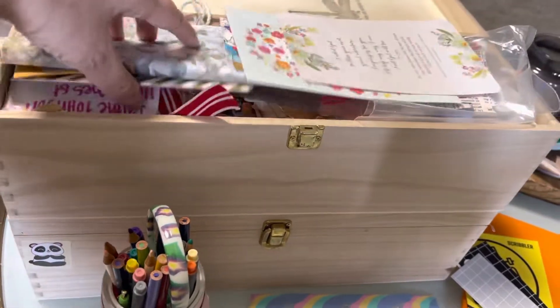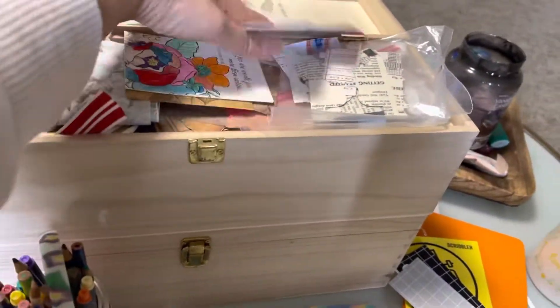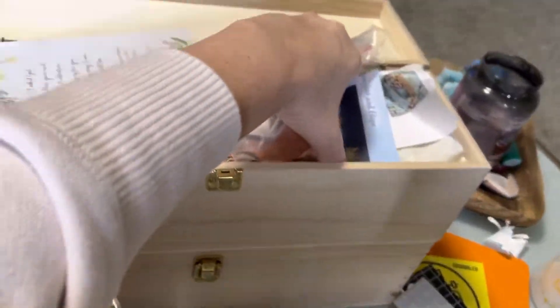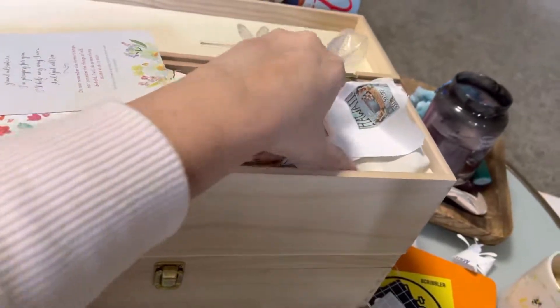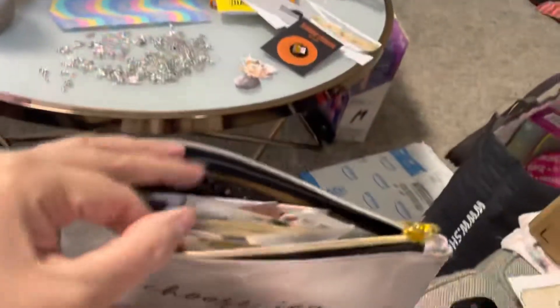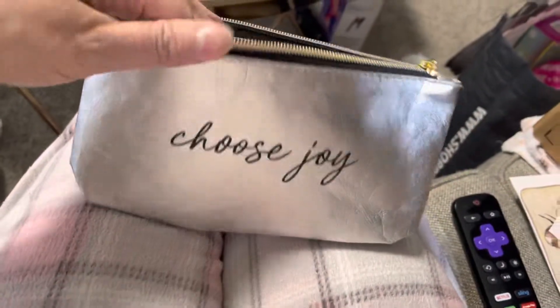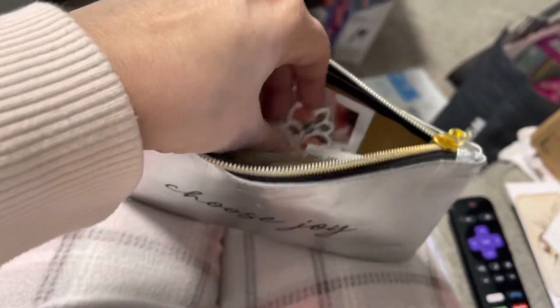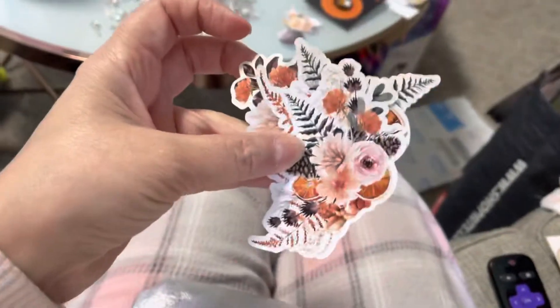In here I have a ton of crafting things — notes from friends, this is ephemera, there's stickers, there's tape, a ribbon, and things I have to cut out. I also have a little bag of 'Choose Joy' ephemera and little bits and pieces of things that I'm going to use.